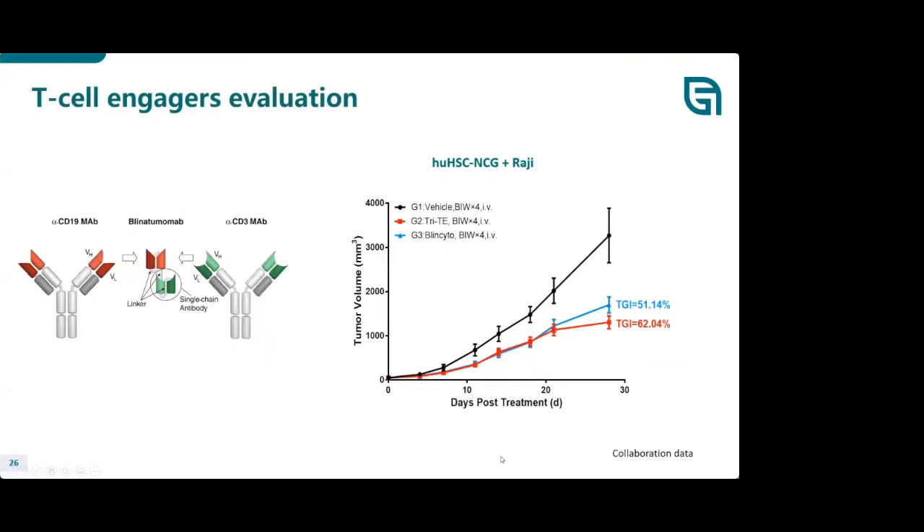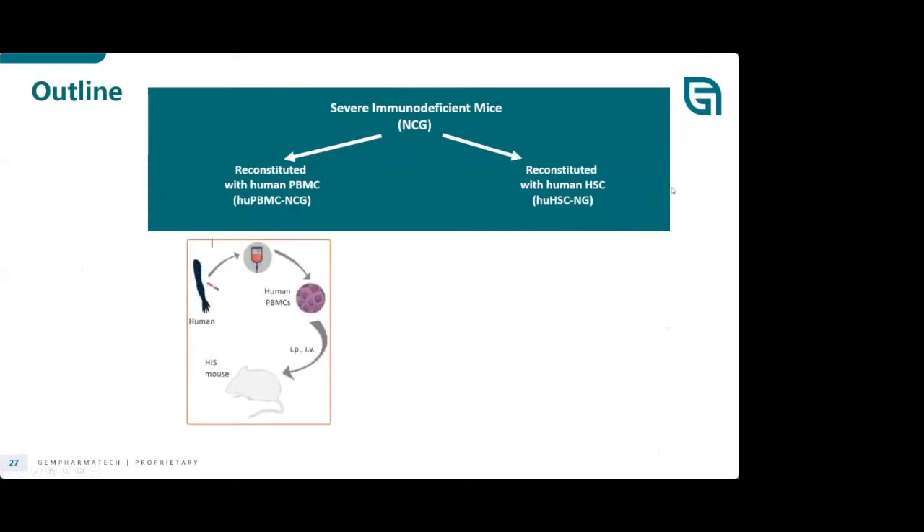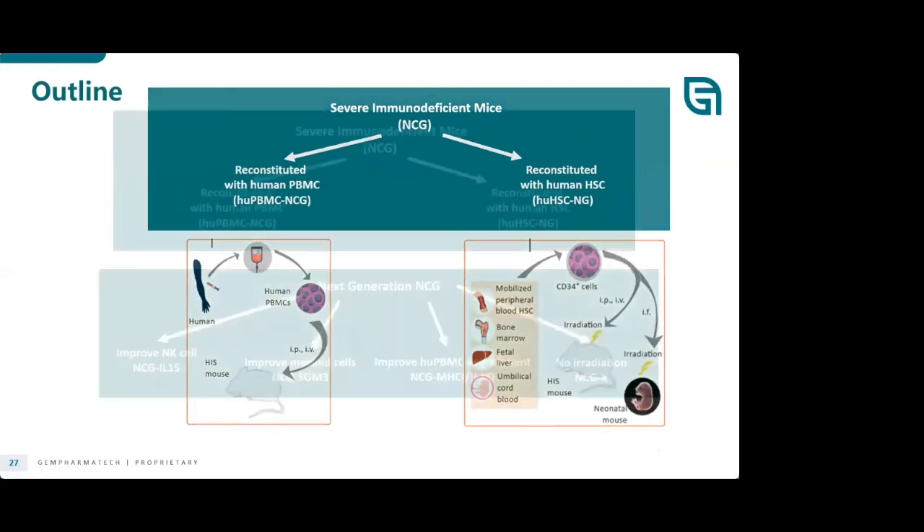An example evaluating a T cell engager using the HSC model: Raji B cell lymphoma was tested with Tri-TE and BiTE antibody, showing nice tumor growth inhibition. To summarize the two models: if you use human PBMC, the study duration tends to be shorter due to GVHD, while for human HSC the study window is longer and can reach up to 89 weeks.